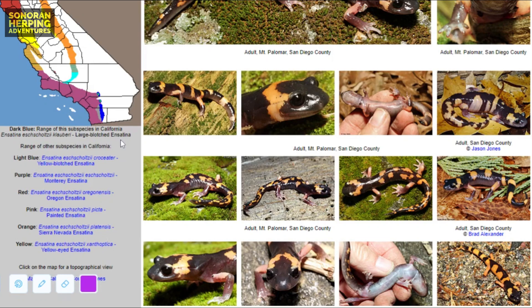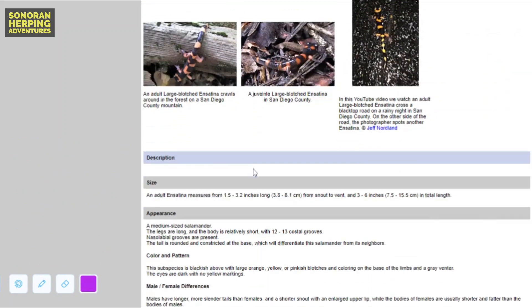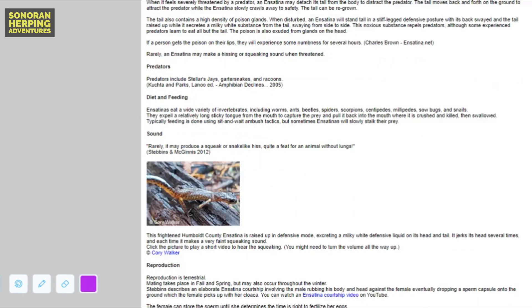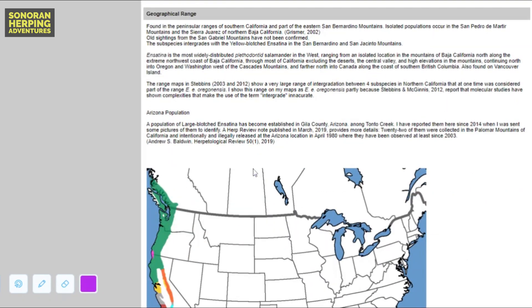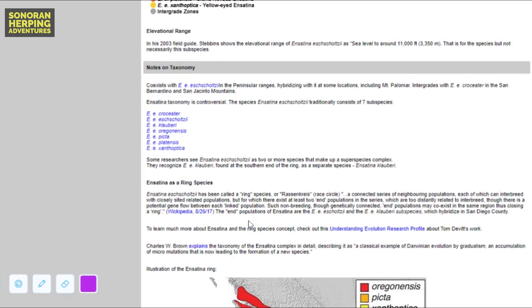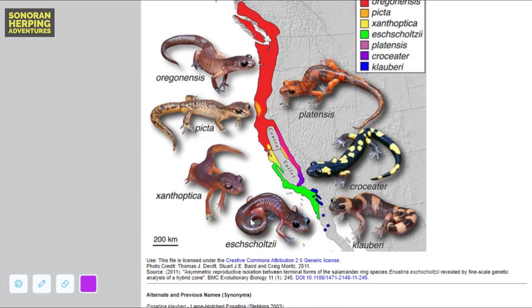The website also has some great information about its natural and life history. Scrolling down further, you can see a larger map that also shows that the large blotched ensatina can be found in parts of Northern Baja, California, Mexico. Further down, you can see an even more detailed range map that, in addition to showing the different ranges of ensatina, also shows the pictures of the different subspecies.